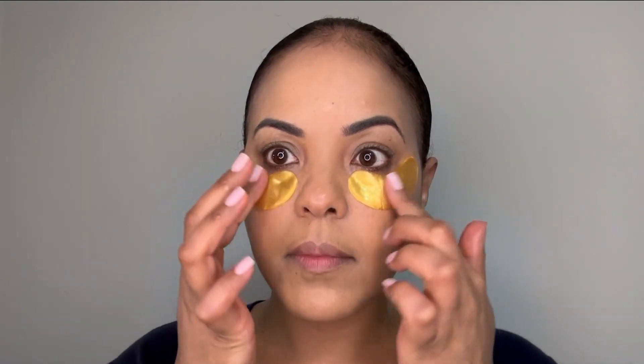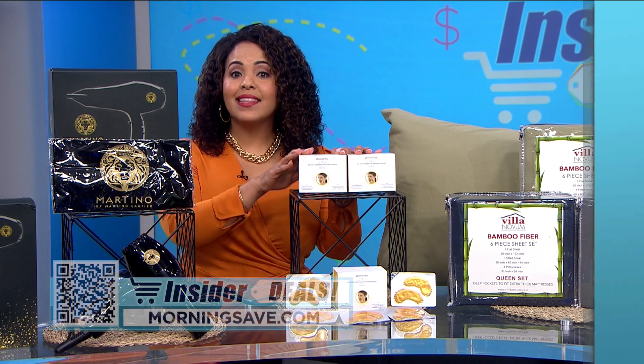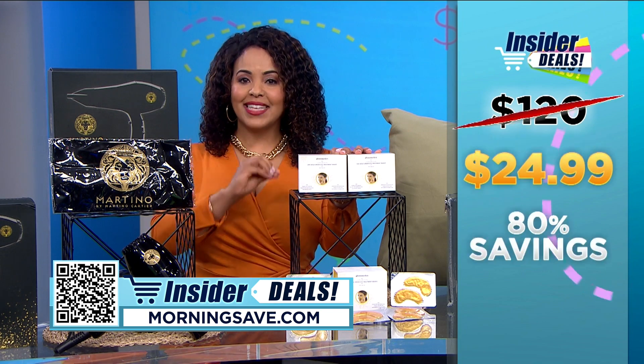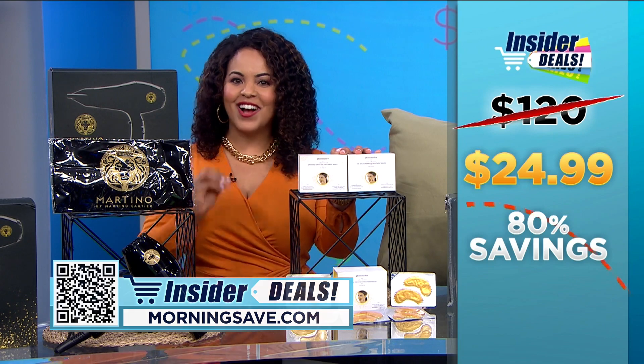And for those with sensitive skin, they are also fragrance and alcohol free. Now we've seen these customer favorite eye masks for as much as $120 but through this exclusive insider deal, they are $24.99, a huge 80% off.